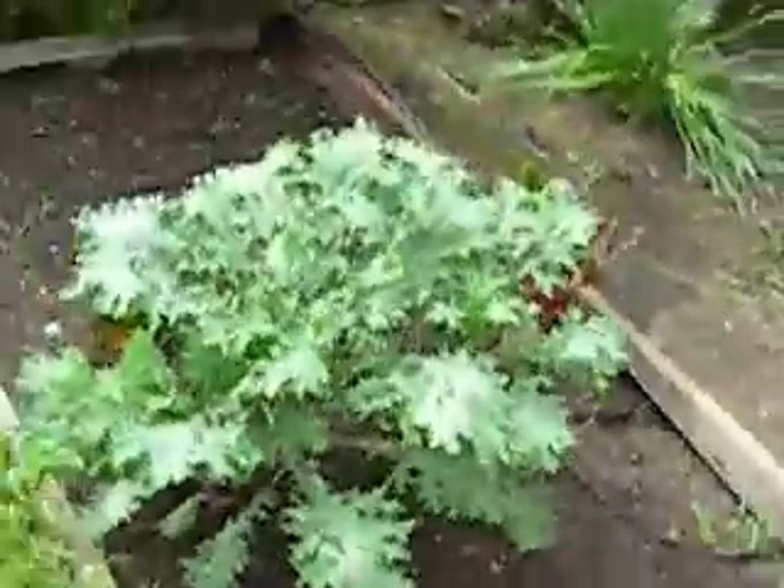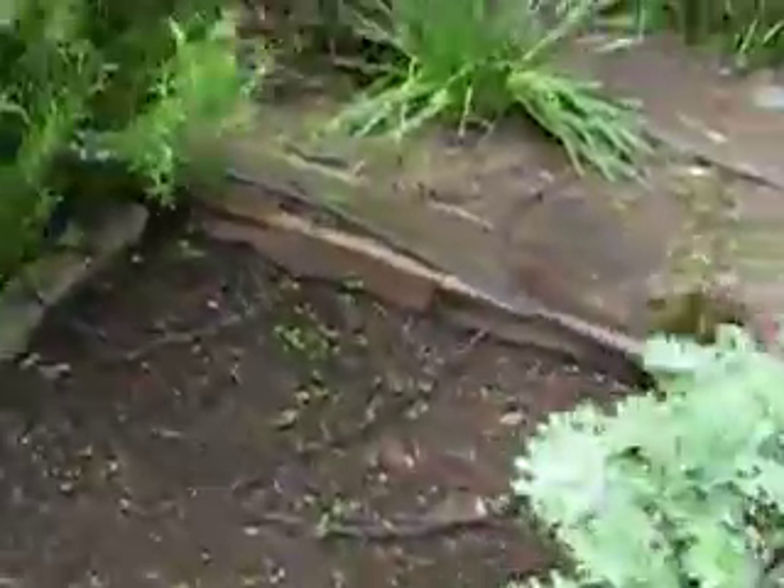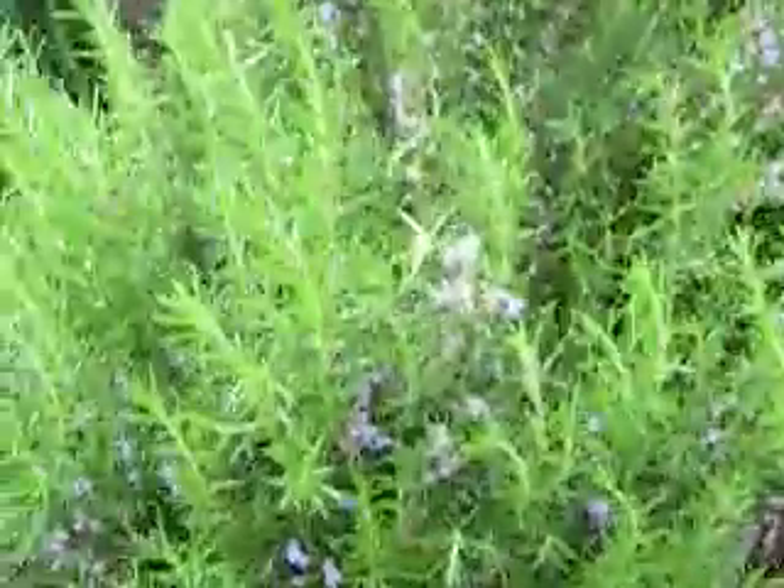We've got our beds — I cleaned up the beds, as you can tell. Rosemary bush right here, I need to trim that back. That's our front yard. I need to empty out that fountain again. We've got weeds in this area. So that's our front yard.